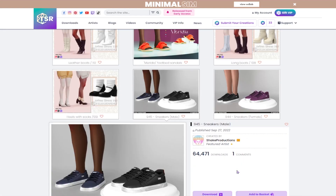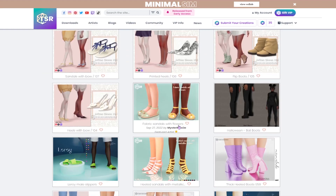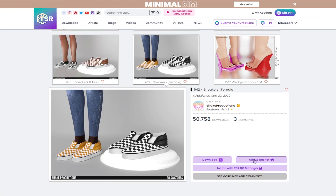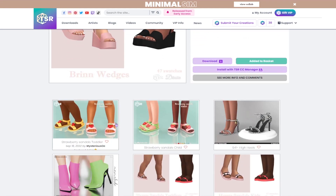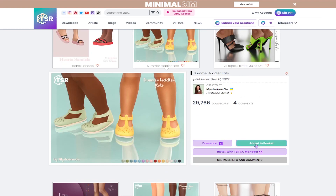I will get these sneakers — again I need more sneakers and more casual shoes, so we're definitely going to download a lot of those. We'll also get these Vans-inspired shoes — they don't actually say they're Vans, but they're definitely inspired by those. These wedges are nice. Oh, these little strawberry sandals are so cute! We're gonna get both of them — one is for children and one is for toddlers.